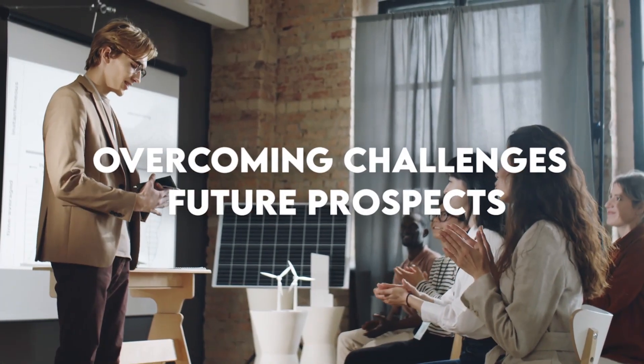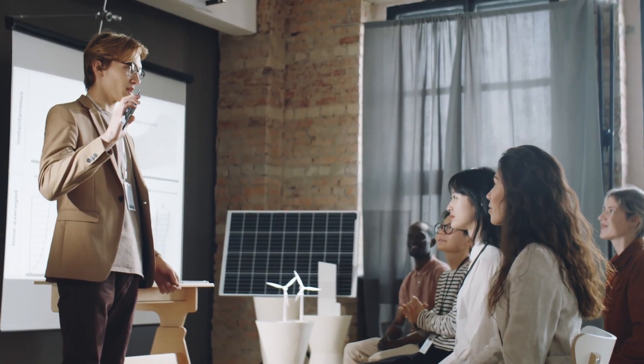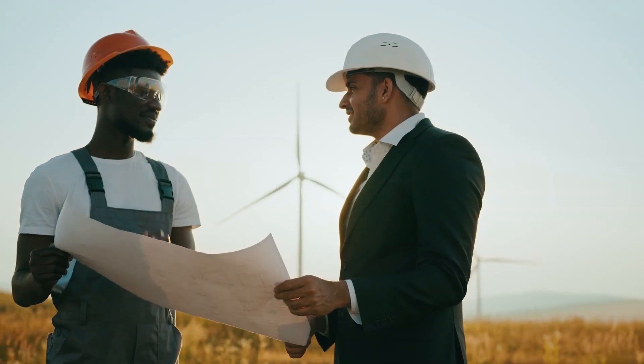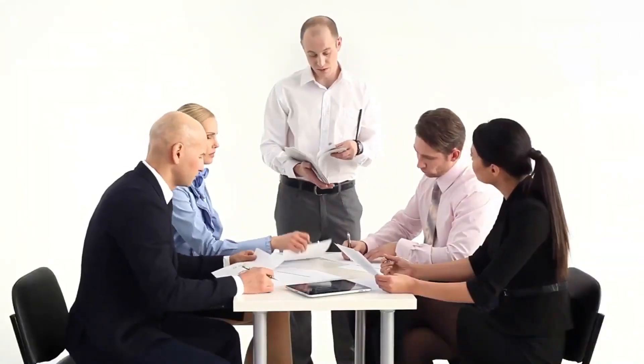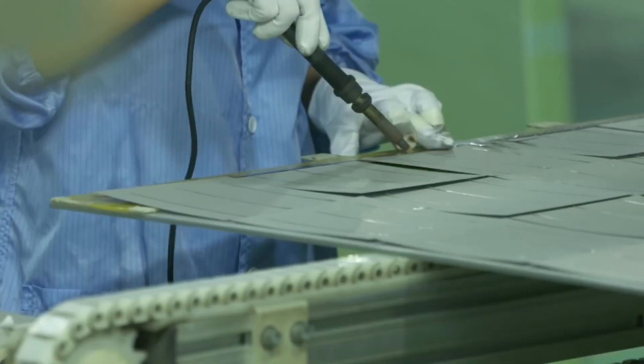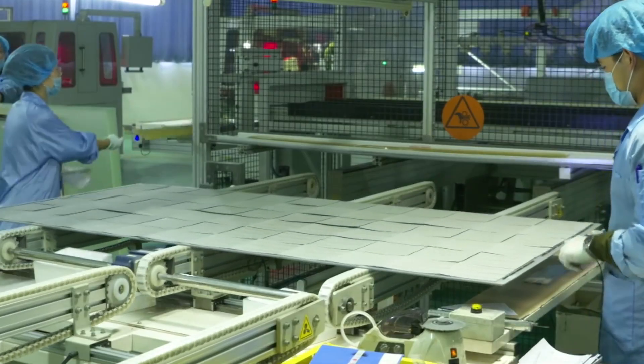A sustainable future depends on resolving issues in the clean energy sector. The intermittent nature of renewable energy sources, constraints on energy storage, and problems with system resilience necessitate creative fixes. Fortunately, things look good for the future. There is optimism about emerging technologies like next-generation renewable energy and sophisticated energy storage systems. Furthermore, combining smart grids with artificial intelligence will improve energy efficiency. These challenges may be overcome and the shift to a cleaner, more sustainable energy landscape may accelerate with calculated investments, international collaboration, and steadfast dedication.